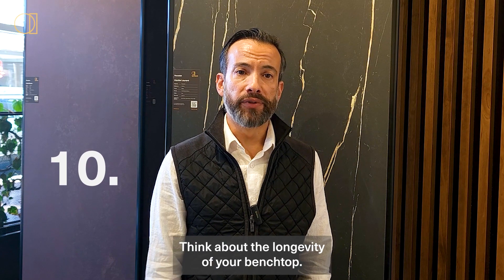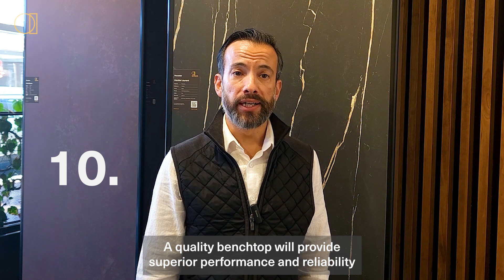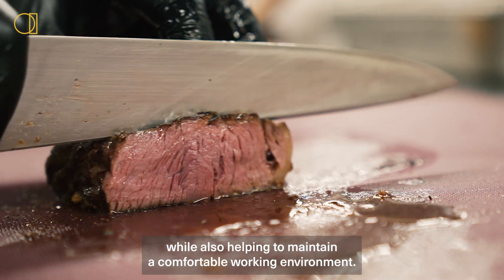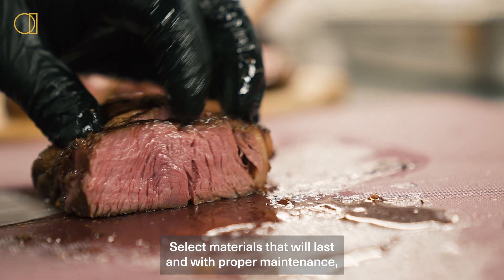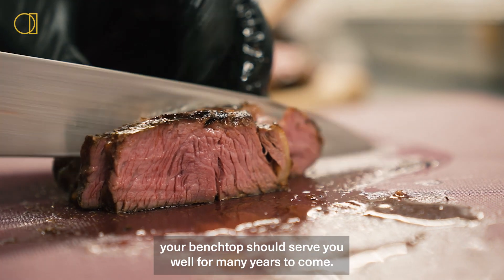Step ten: think about the longevity of your benchtop. A quality benchtop will provide superior performance and reliability, while also helping to maintain a comfortable working environment. Select materials that will last, and with proper maintenance, your benchtop should serve you well for many years to come.